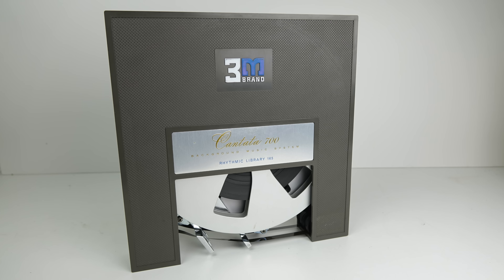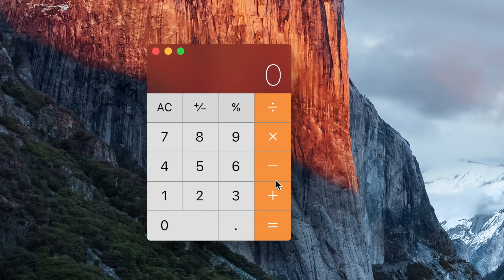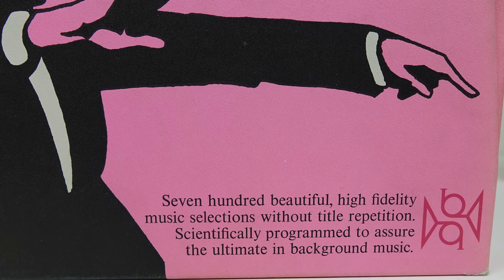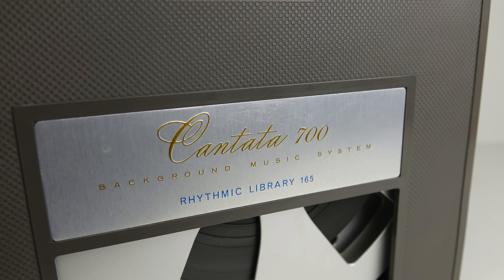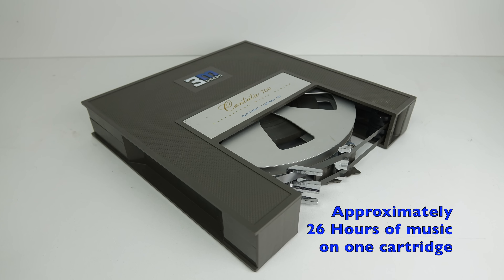Back to the original question: how long can you get on one of these cartridges? I recorded it playing for an hour and counted 27 songs in a 60-minute period. So if we get the calculator out: 60 minutes divided by 27 gives each song an average of 2.2 minutes — quite short really. They say they've got 700 tracks, and it's a little bit sneaky having them so short, but that's why it's called the Cantata 700 — the 700 refers to the number of tracks on a tape. So 700 divided by 27 per hour gives approximately 25.9 hours — so about 26 hours of music on each tape. And remember, this thing plays one way, then the other way, then the other way — it just goes on and on.